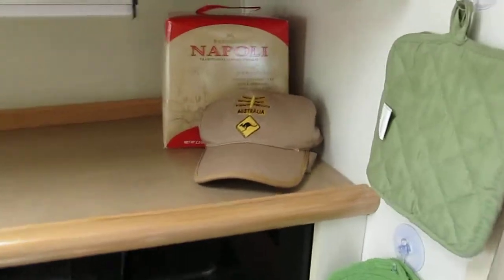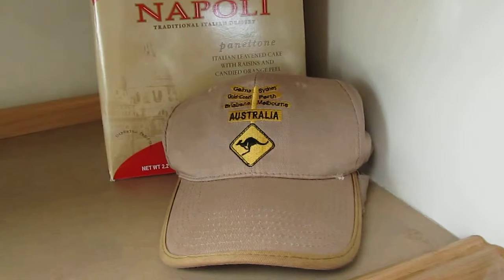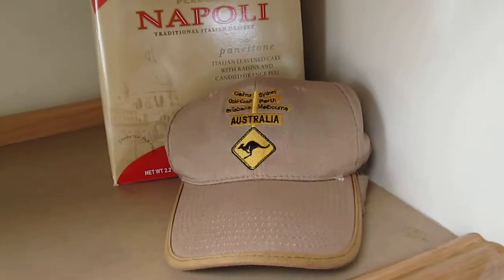Again, a 3200 Maxum 1997. Call One World Yachts if you have any questions. Thank you.